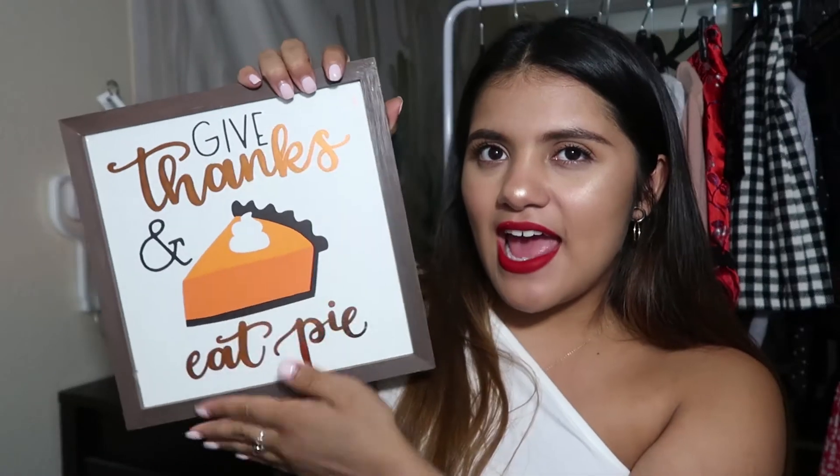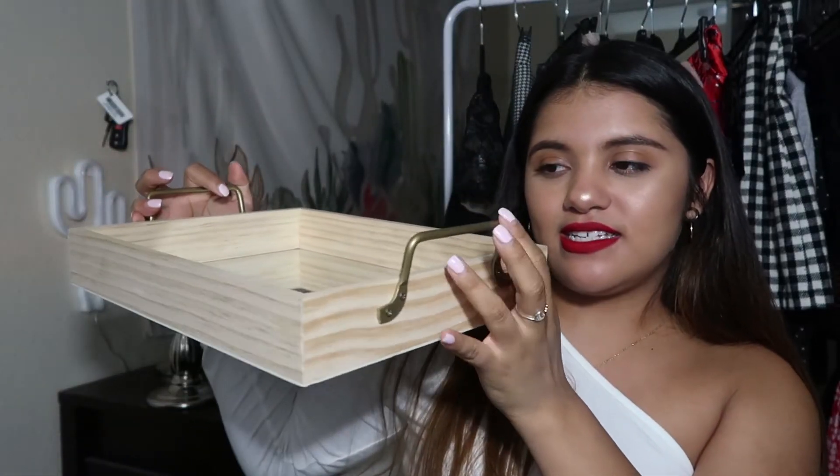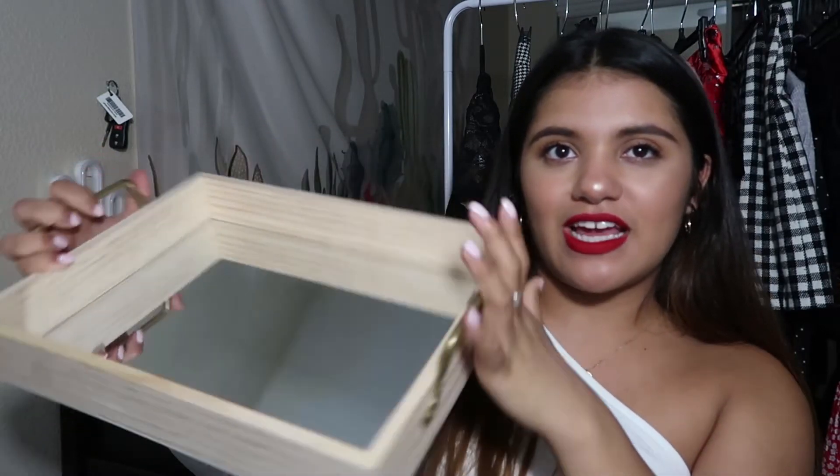Moving on to home decor — I only have a couple of things. I picked up this little pumpkin, and then I also picked up this bigger pumpkin, so I could put them next to each other and have that contrast of height. I also have this 'Give Thanks' frame with letters in a burnt orange metallic finish, which is really nice — I love the font, it's super cute and perfect for Thanksgiving. Last but not least I have this little tray with a mirror, which is where I put the pumpkins and all that stuff. It's really pretty.